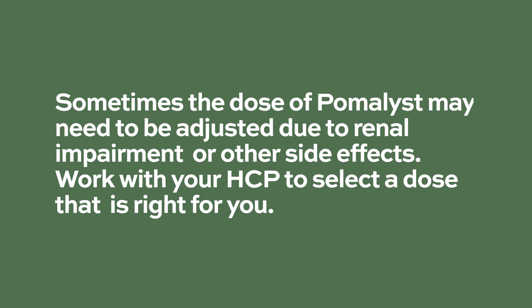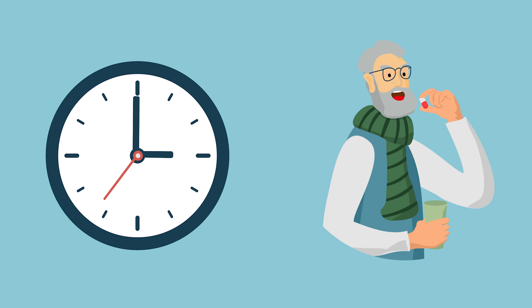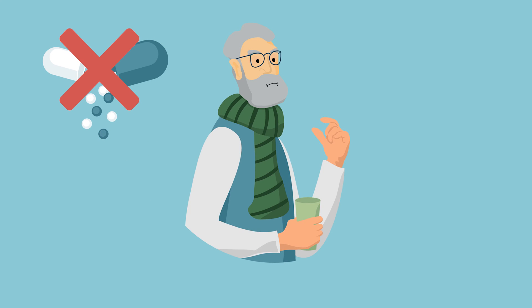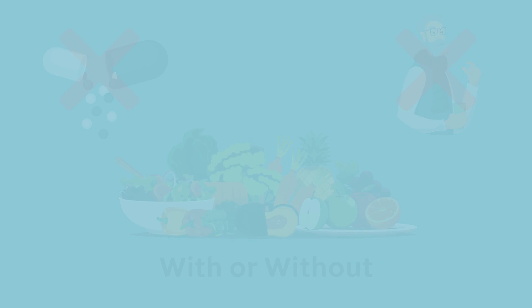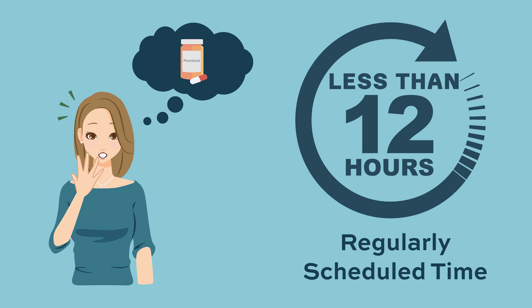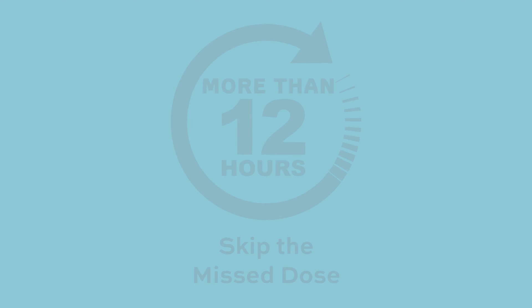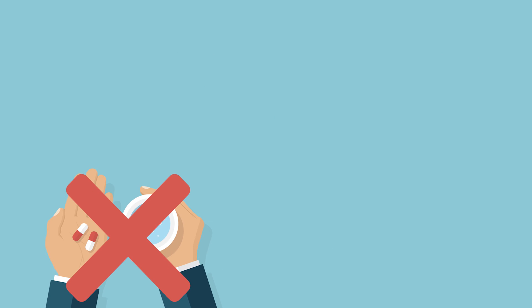Work with your healthcare provider to select a dose that is right for you. It is important to take Pomalyst at about the same time each day. Swallow the capsule whole — do not open, break apart, or chew your capsules. Pomalyst may be taken with or without food. If you miss a dose, take it as soon as you remember if it has been less than 12 hours since your regularly scheduled time. If it has been more than 12 hours, skip the missed dose and never take two doses at the same time.